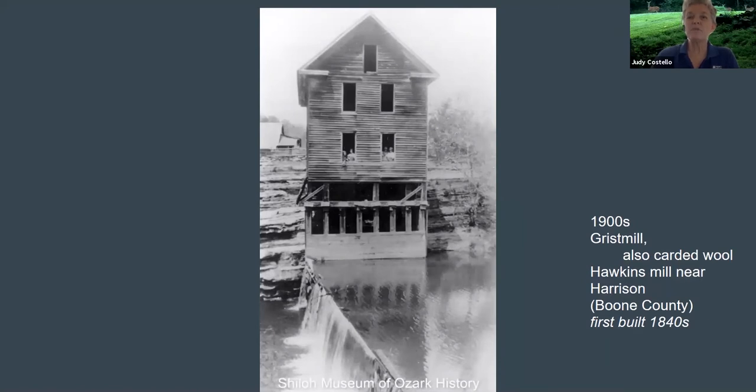This Hawkins Mill was built in the 1840s by James M. Hawkins Sr. The toll at this Hawkins Mill was also one-eighth, but widows were never charged. In the 1940s, this mill was torn down.